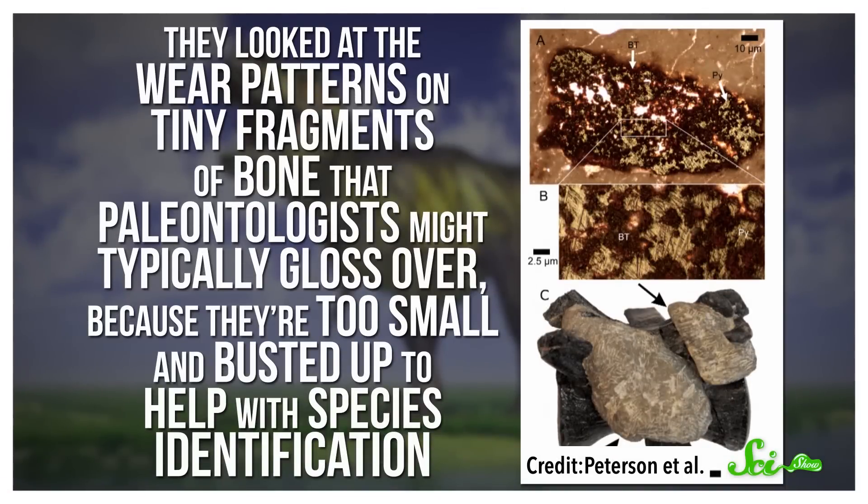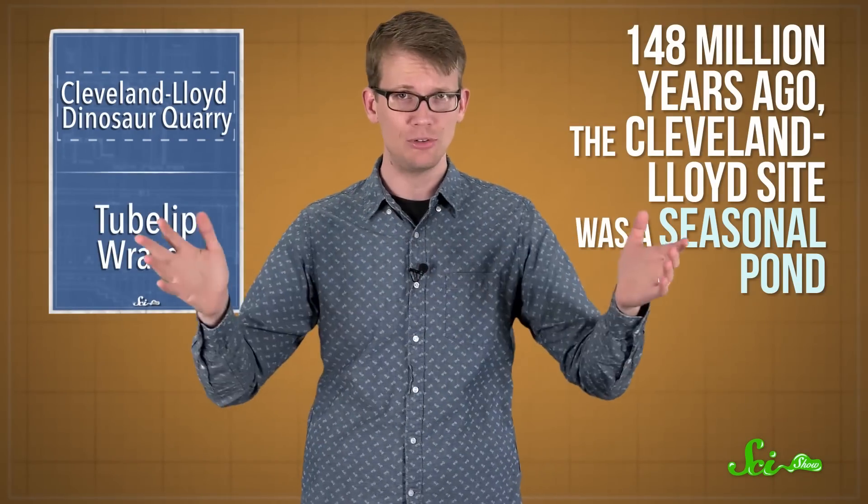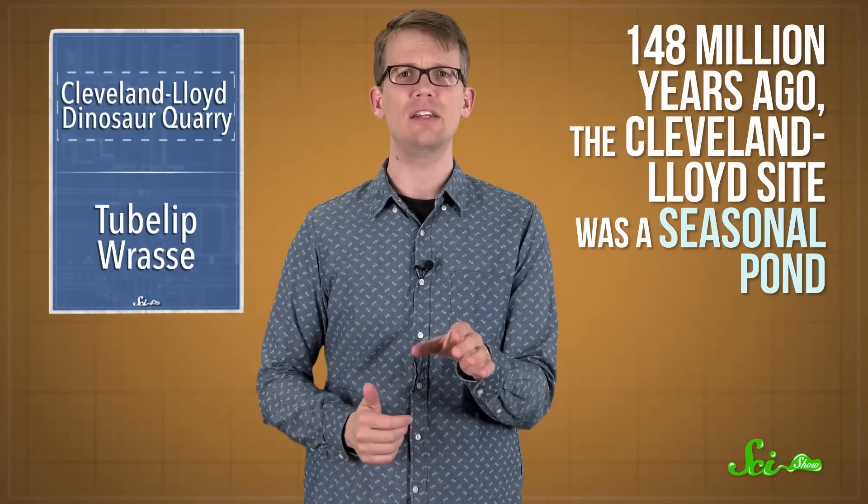They used X-ray techniques to study the geochemistry of rock formation, and looked at wear patterns on tiny fragments of bone that paleontologists might typically gloss over, because they're too small and busted up to help with species identification. 148 million years ago, these researchers say, the Cleveland Lloyd site was a seasonal pond — wet for part of the year and dry for the rest.